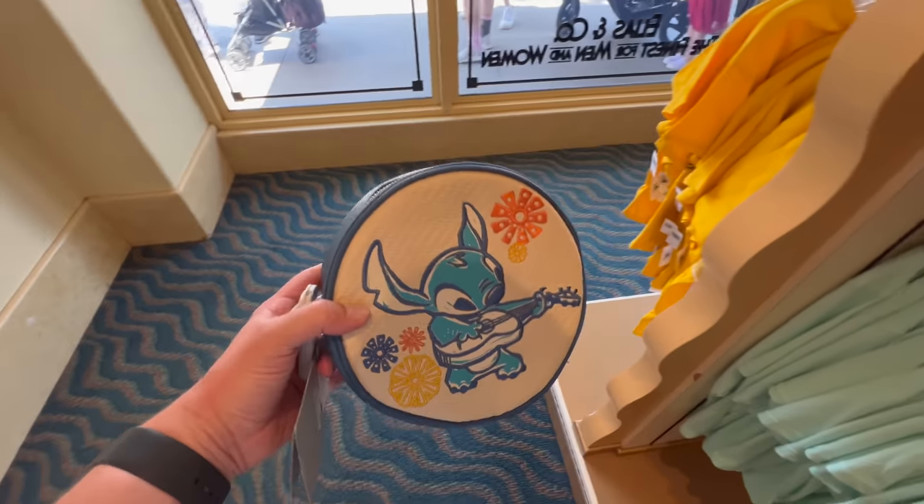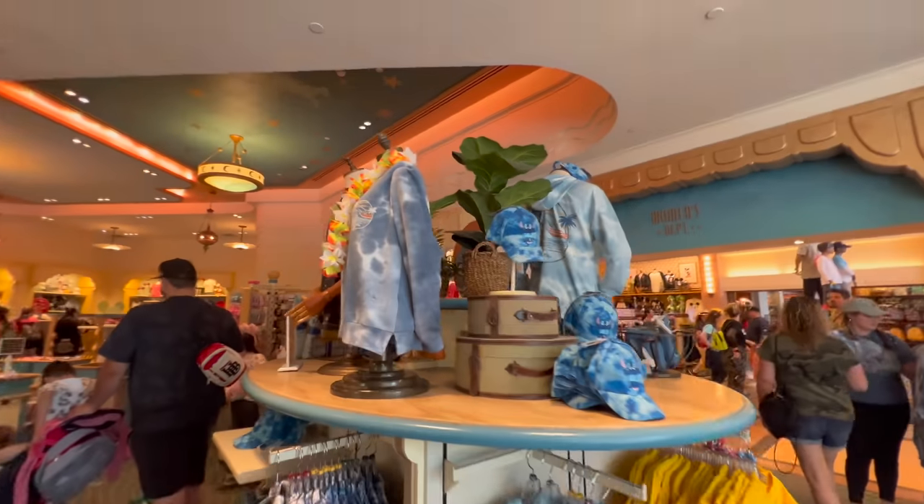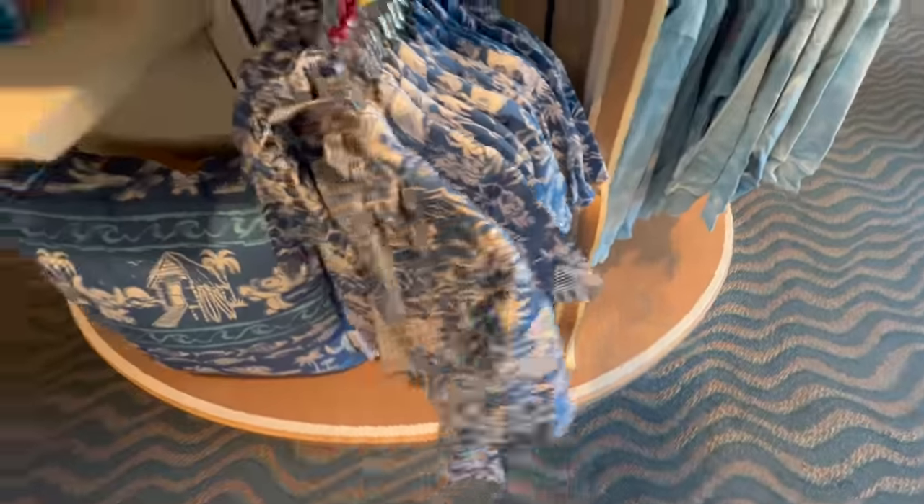$24.99 — that is way less than I thought it was going to be because I thought it was a lounge fly. It's not. There's a big Stitch collection going on right now. Oh, this is a fun design — I like that a lot. $34.99.